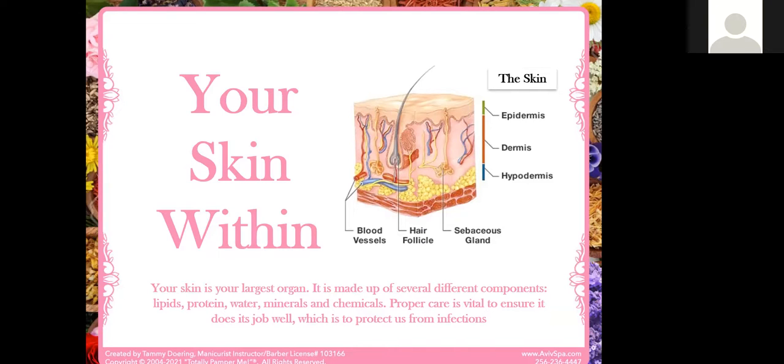When you begin to really understand how the skin works, you've got three levels: the epidermis, the dermis, and the hypodermis. Underneath all of that you're going to have your blood vessels, the hair follicle, and your sebaceous glands. Proper care of the skin is vital to making sure that it's able to do its job the very best way for your body.